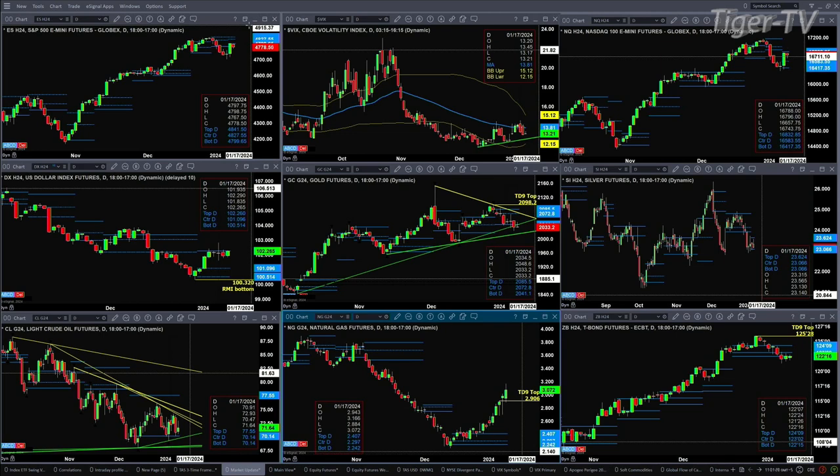Spot VIX at 13.21. The NQ also formed a new profile yesterday. Price getting up and almost testing the top of that profile — that's resistance at 16,832. Support is down at the 16,417 level.